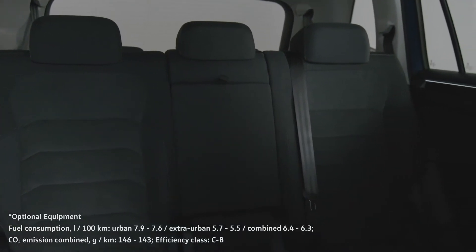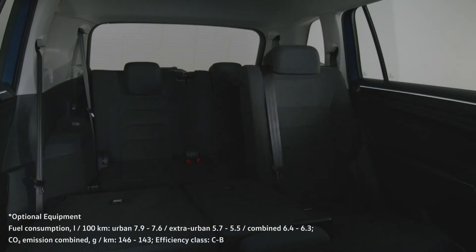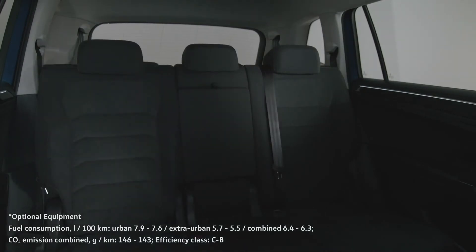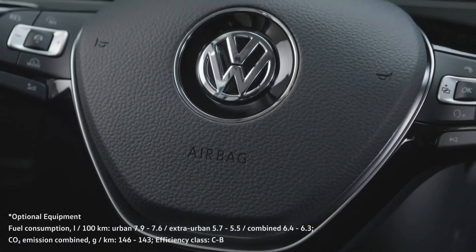If you're thinking of heading off on holiday with the family, you may want to consider an optional third row of seats, allowing the Tiguan to seat no less than seven people.